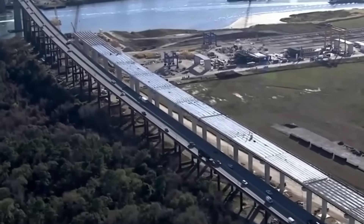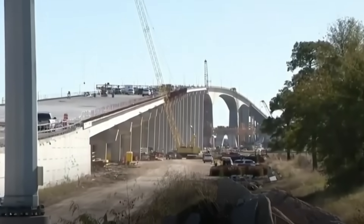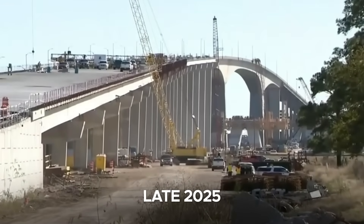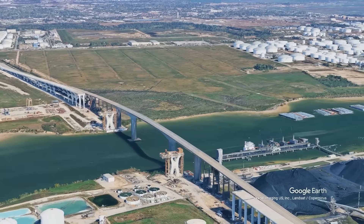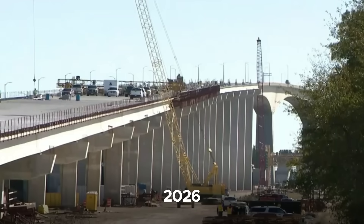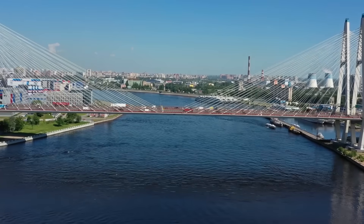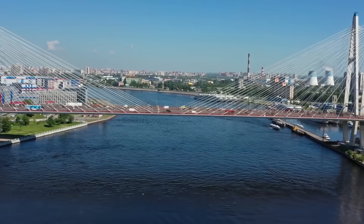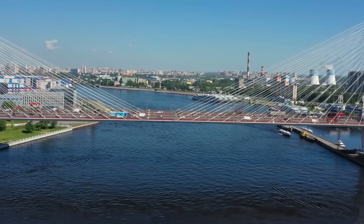Following the redesign, work resumed on the southbound span, which is now expected to open by late 2025. Afterward, the aging existing bridge will be demolished to make way for the northbound span, scheduled to begin construction in 2026 and reach completion by 2028. Once both spans are operational, the bridge will mark the full transformation of one of Houston's most vital transportation arteries.